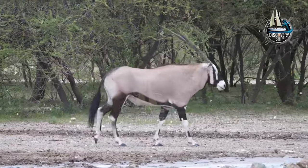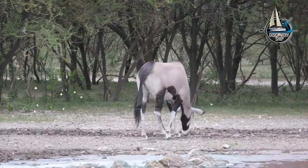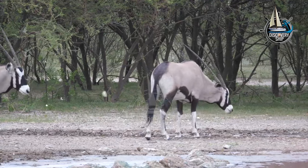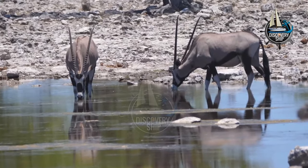It is the second largest species of Oryx, after the Arabian Oryx. Gemsbok are known for their striking appearance, with long, straight horns, a dark brown mane, and a coat of grey-brown fur with black and white markings.